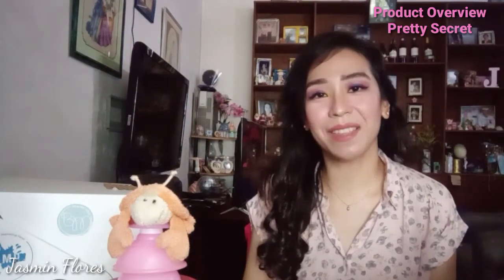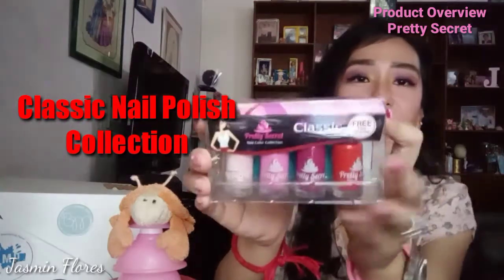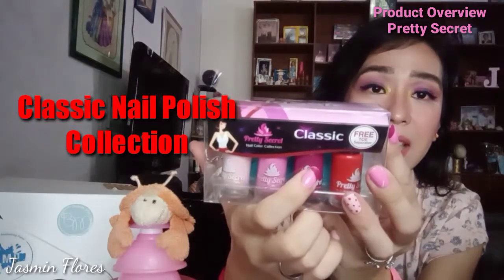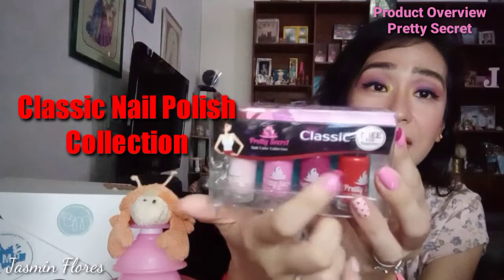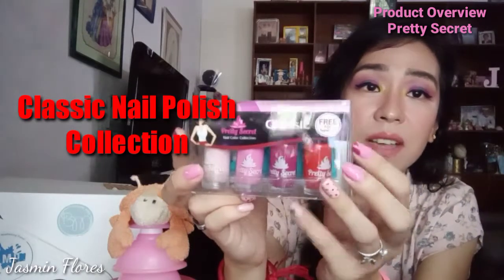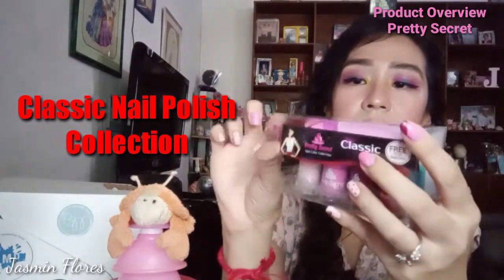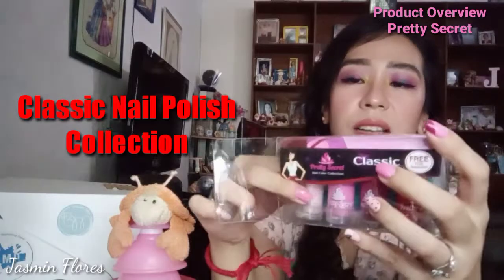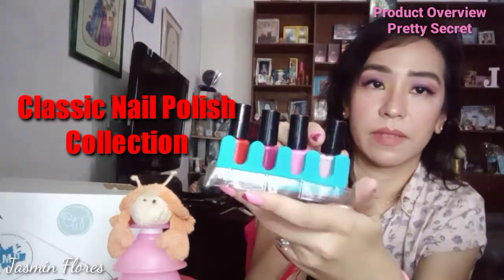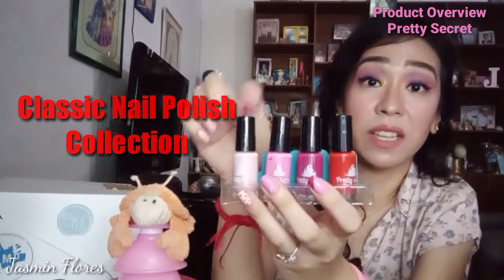The next product is their classic nail polish kit. It comes with a very pale pink, a pink, a sort of maroon colored polish, and the classic red color polish. This one comes with a toe separator — it's one piece. Let's try it out.